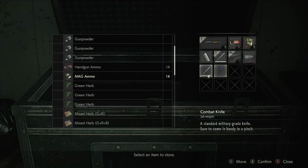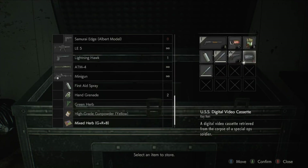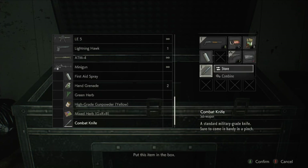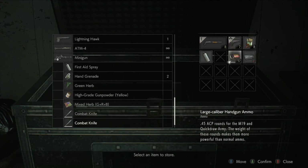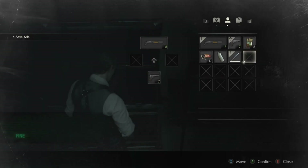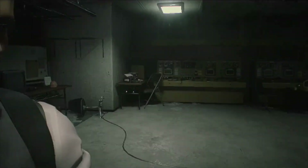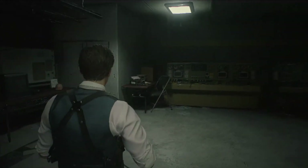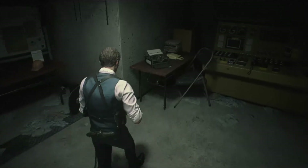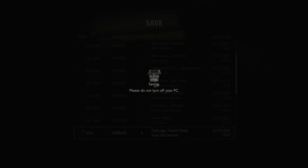I'm gonna end the episode right here. Next episode we will get on to the next area. We're done with this — hope you have fun; see you next one where we go through the sewers even more. See you then.